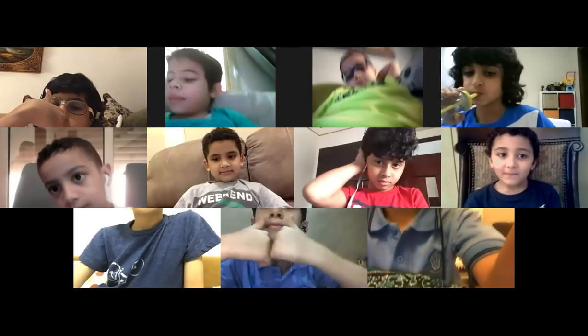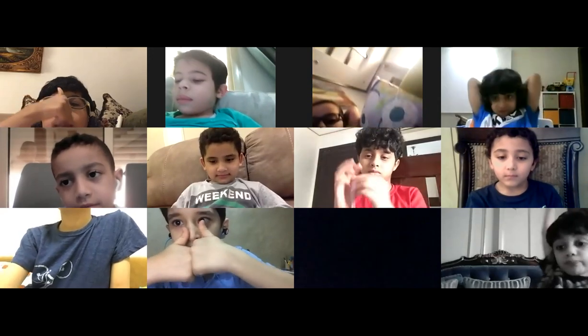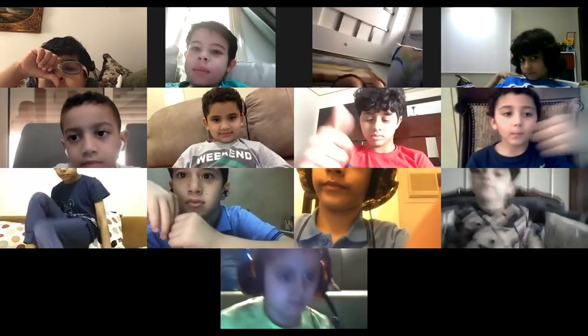Let me see everyone. Ghazi, Iyad, Mohamed Abdullah, Talal, Amir, Ismail, Omar, Talim, Fawzi — show me. Good, good, good, everyone.